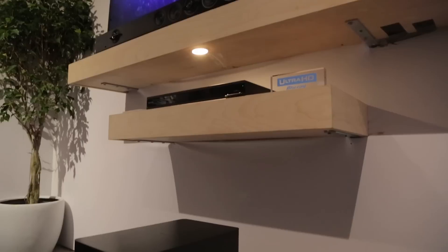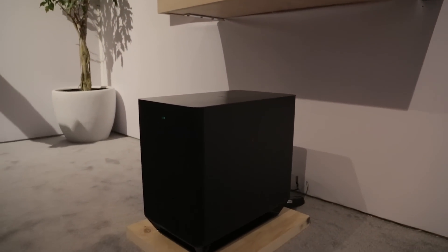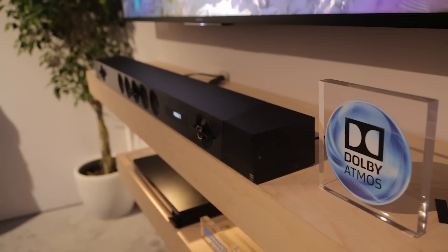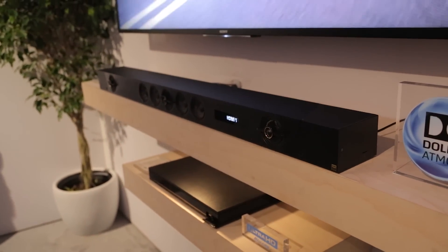This model relies on a combination of two elevation channels that bounce sound off the ceiling for height effects — it can handle ceilings up to 17 feet high — and virtual surround to render 7.1.2 total channels.